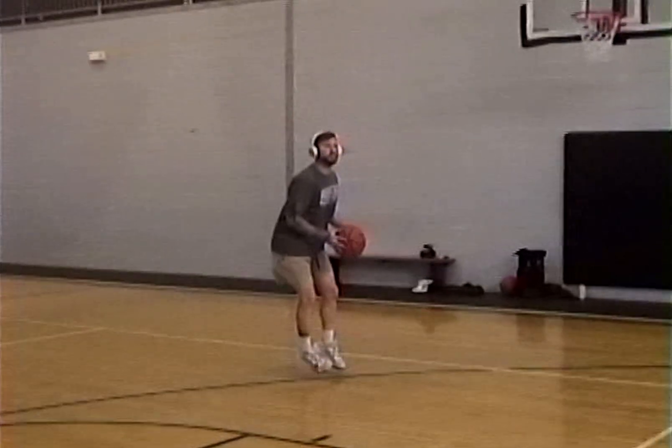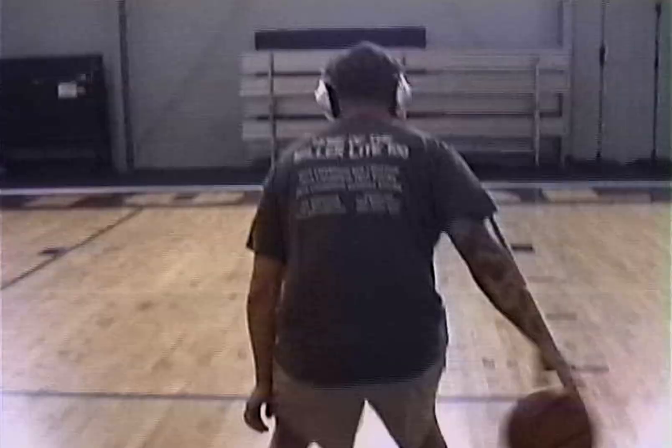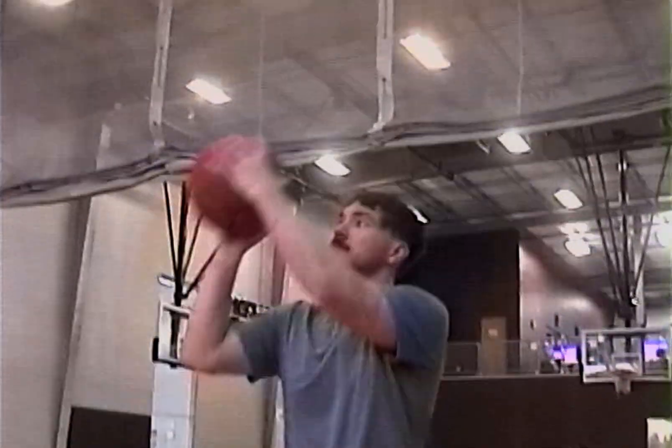For high movement exercise, the headphones felt fine — definitely a little heavy, but keep in mind this isn't exactly what they're designed for. However, the ambient listening did allow me to jam some tunes while still chatting with Spencer.